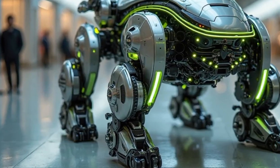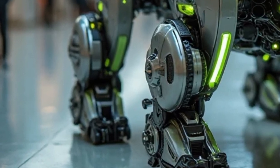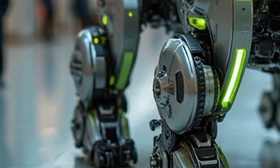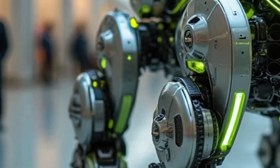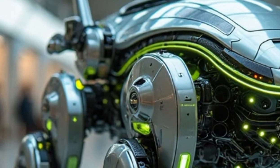Welcome back to Automotive Excellence, the channel where future technology meets speed, luxury, and innovation. Today, we bring you a groundbreaking revolution in two-wheeled mobility — the 2026 Lamborghini Robot Hyperbike.